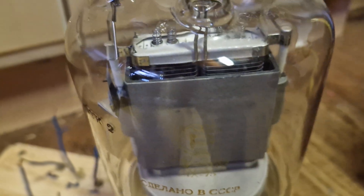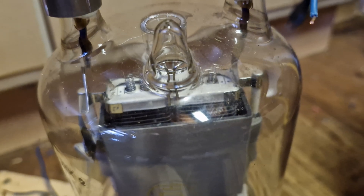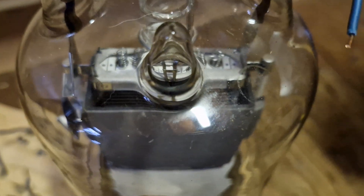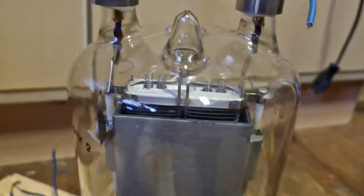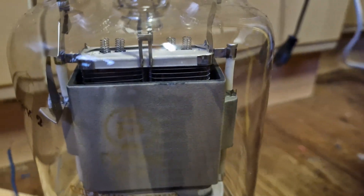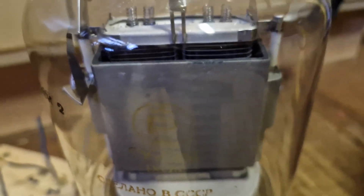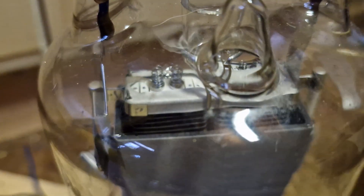A Soviet pentode rated for one kilowatt. You don't actually know the real rating of this tube because Soviet tubes always have a lot of overdrive power. So here you can draw kilowatts from this tube, but sometimes more or less depending on how efficiently your circuit operates.